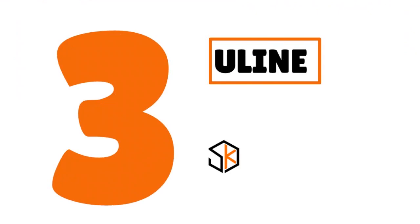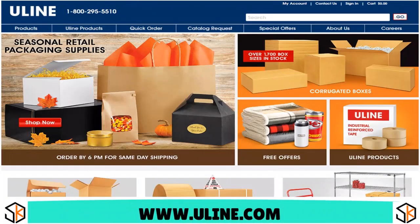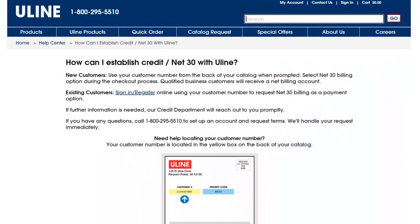Number 3, we have Uline. Our score: 9.3 over 10. When you think about Uline, think about an extensive catalog of miscellaneous products including envelopes, janitorial supplies, shrink wrap, bags, and more. They report to Dun & Bradstreet and Experian. They welcome new and established businesses, and it's very easy to establish a Net30 account. You can go to the link on their website or call 1-800-295-5510 to set up an account and request terms — they will handle your request immediately.